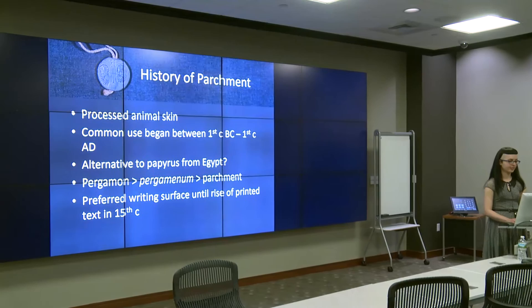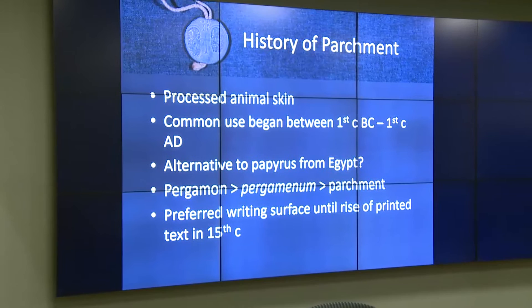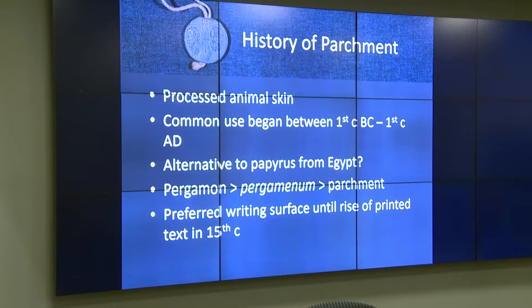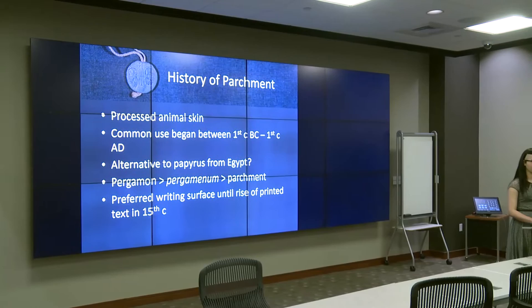Now I'd like to tell you a bit about the materials and techniques used to produce Brown's papal bull. The document was written on parchment, which is animal skin that has been de-haired, stretched, dried, and scraped thin. Parchment began to be commonly used as a writing surface in the West between the first century BC and the first century AD. An apocryphal tale about the origins of parchment states that Egypt placed a trade embargo against the export of papyrus to the kingdom of Pergamon, an ancient Greek city in modern-day Turkey.